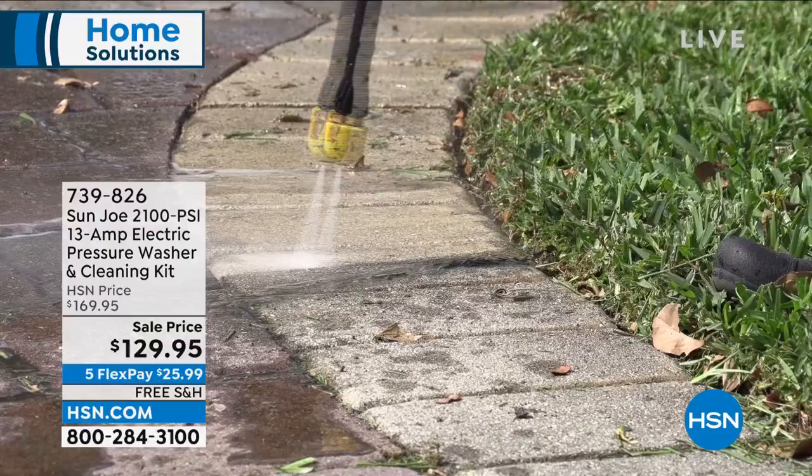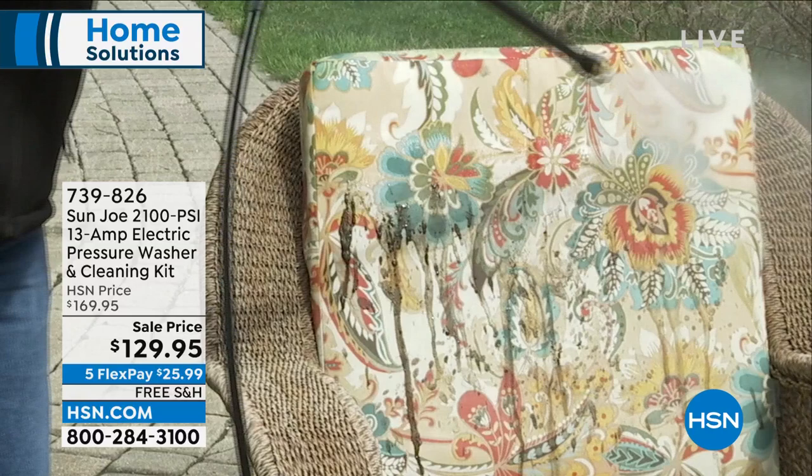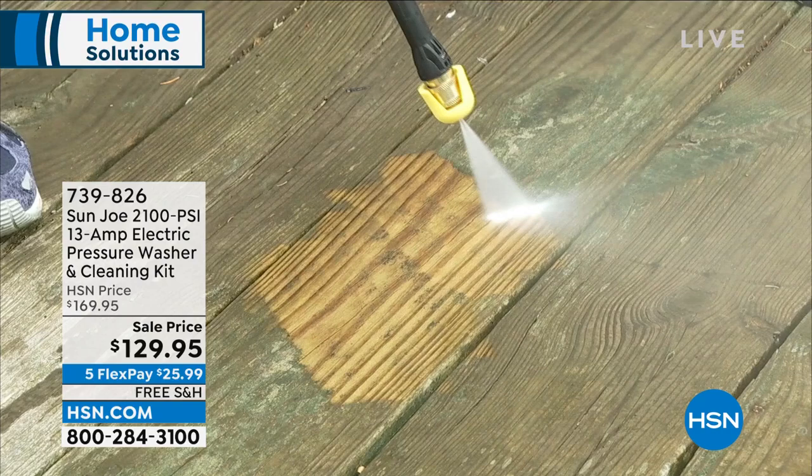Also coming up — speaking of getting jobs done, I just got a flyer on my door: we can pressure wash your driveway, your home, your screened-in patio for only $300 to $400. And you have to wait and hire someone. Let's get the jobs done on our own. Coming up from Sanjo, this is the only airing today of a super powerful electric pressure washer that comes with a huge cleaning kit.